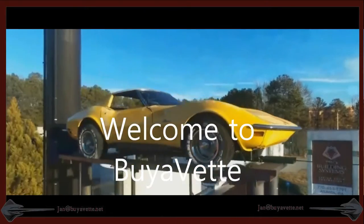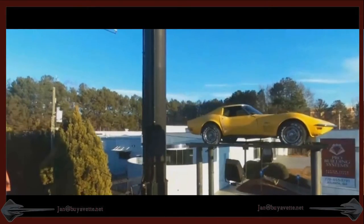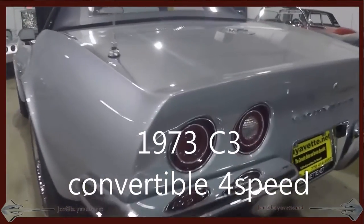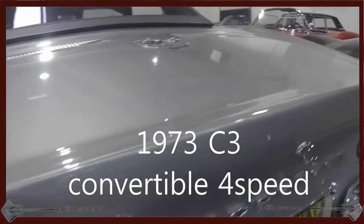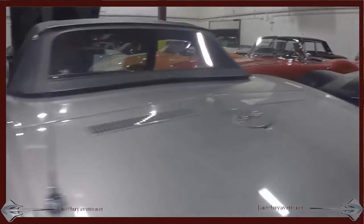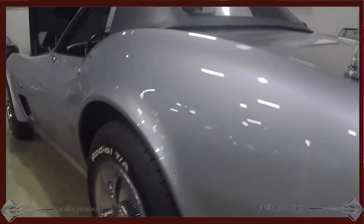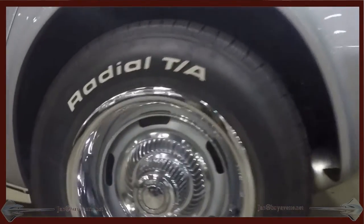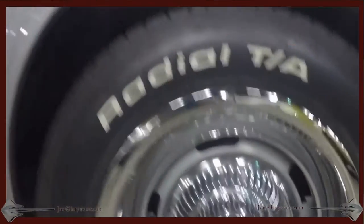Hello and welcome to BioVet. Today I would like to show you a very nice 1973 convertible in silver with black interior and a black top. This is a numbers matching 250 horsepower, 350 cubic inch engine.